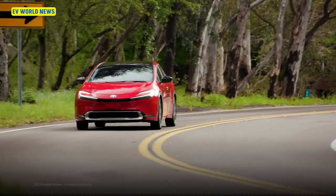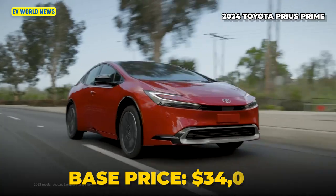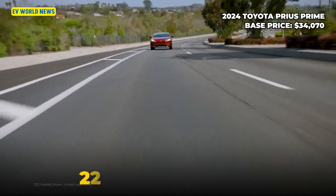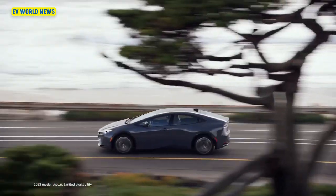The obvious one is the Toyota Prius Prime, base price of $34,000. It gets 45 miles as an EV — you plug it in and get 45 miles of electric power before you need gas, which is about double what the original plug-in hybrids offered. The current one is 220 horsepower, and when it's driving on electric, it's even faster — because the Prius does take off.